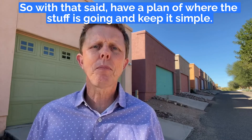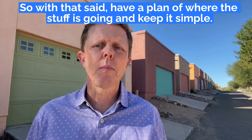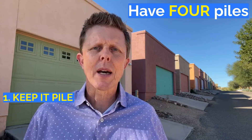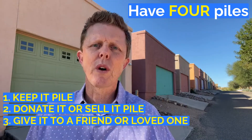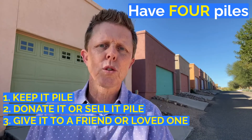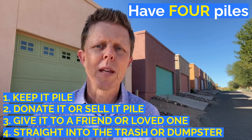With that said, have a plan of where the stuff is going and keep it simple. Have four piles: a keep it pile, a donate it or sell it pile, a give it to a friend or a loved one pile, and then of course the last pile is straight into the trash or a dumpster if needed.